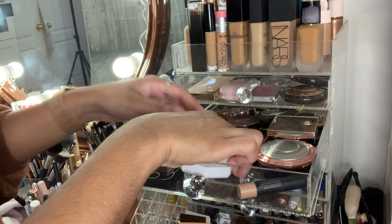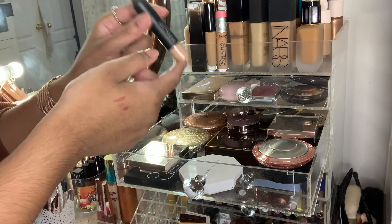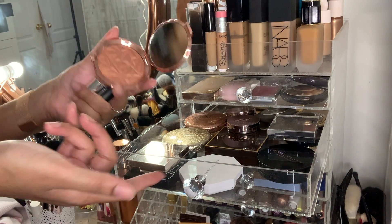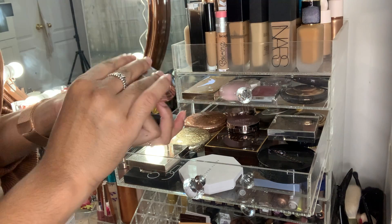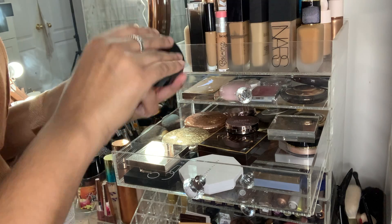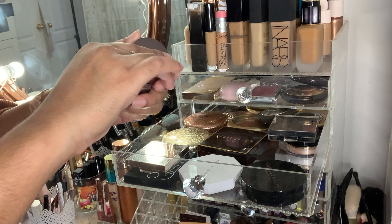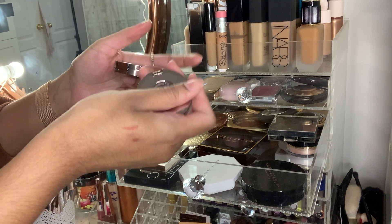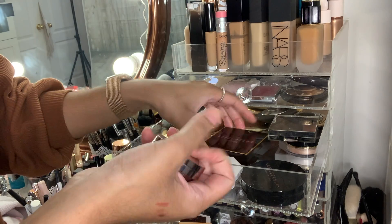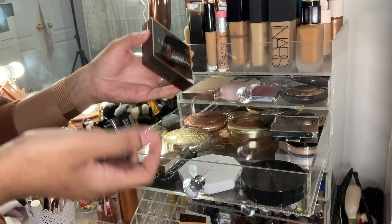This Fenty one from Too Faced has to go — I believe I got it in an Ipsy bag. This one I haven't even used and I got it a few years ago, so that's also going. My Girlactik ones have to go — I had those about four years ago and never really used them. My Bobby Brown Shimmer Brick also has to go.